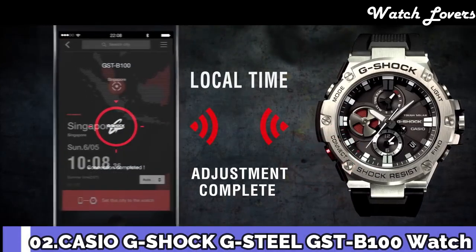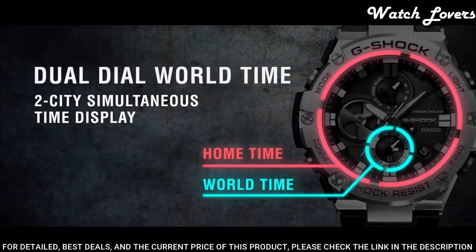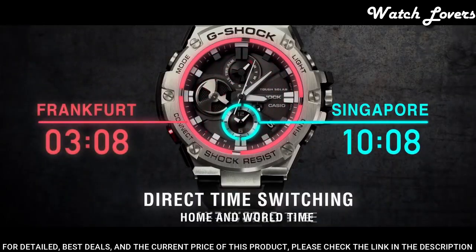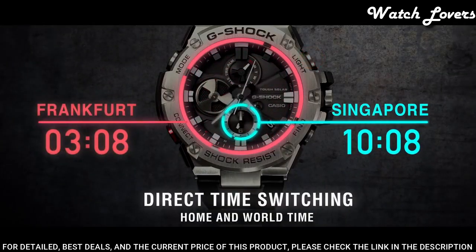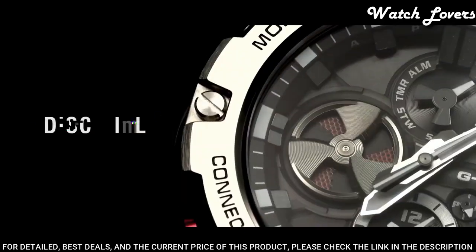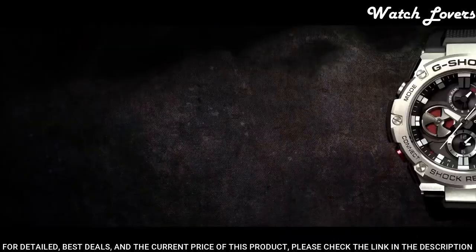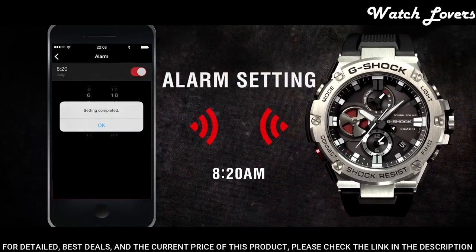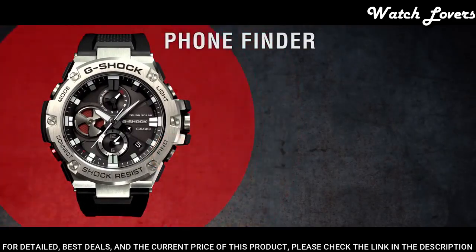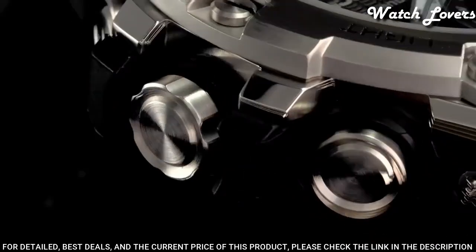Number 2. Casio G-Shock G-Steel GST-B100 Watch. It is equipped with Japanese solar quartz movement and 5.513 caliber. Polymer stainless steel case of round shape. Case dimensions are 53.8 mm in diameter and 14.1 mm in thickness. Display type: analog. This timepiece has mineral glass. Polymer band. Band color: black. 200 m water resistance.